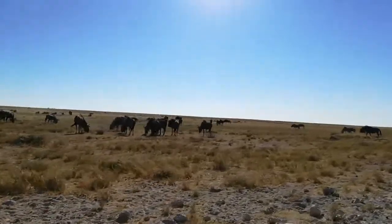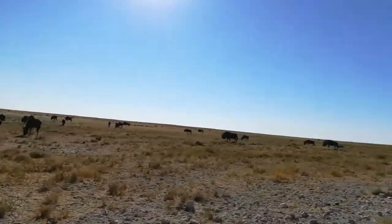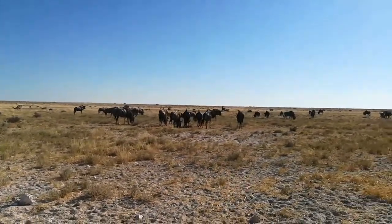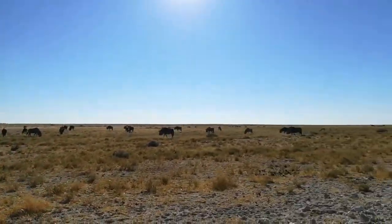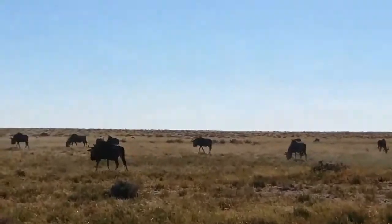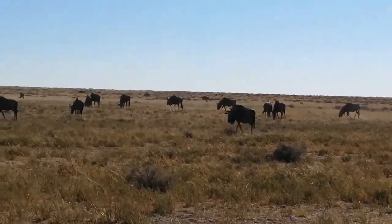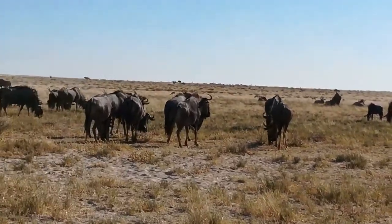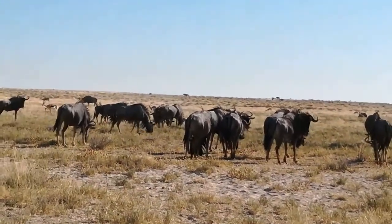It's probably really windy in this video right now. There they are. Pretty cool.